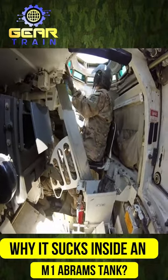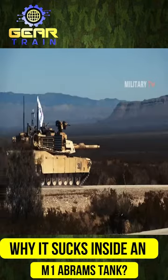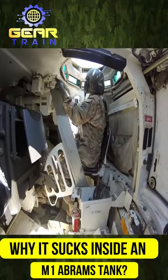The M1 Abrams tank is often hailed as one of the most advanced and powerful tanks in the world, equipped with groundbreaking technology. However, the reality of being inside one is far from glamorous.